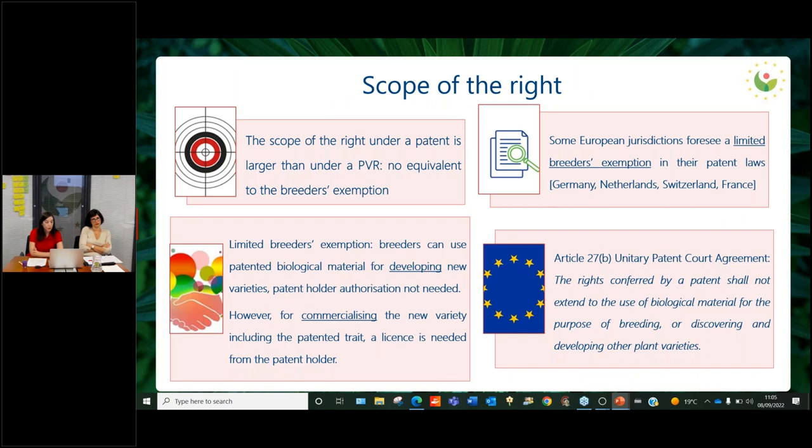Coming to the scope of the right, another important area of difference: under both systems, you get an exclusionary right granted to the holder. However, the scope of the right under patent law is larger than under a plant variety right, because there is no equivalent under patent law to the breeder's exemption in plant variety rights law. This is a fundamental difference. As Ms. Garcia Monco explained, the breeder's exemption is a cornerstone of the plant variety rights system.